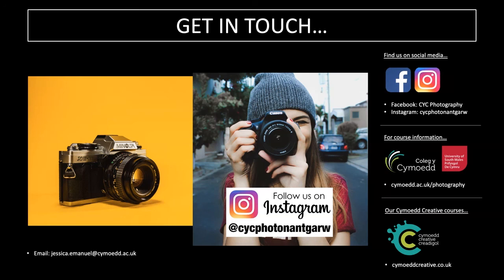If you're interested in photography, you can follow us on Instagram at CYC Photo Nantgarw and on Facebook. For more course information visit colegycymraeg.ac.uk/photography, which has details on student finance and the course. You can also drop me an email at jessica.emmanuel@colegycymraeg.ac.uk — I can give you a call and discuss the course and modules in more depth. Thank you very much for listening.